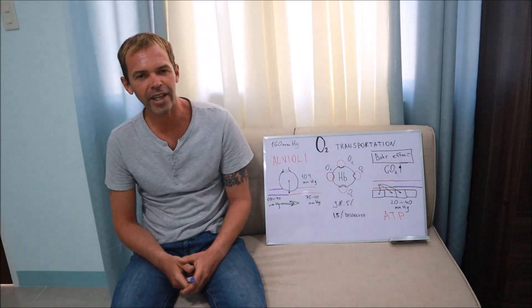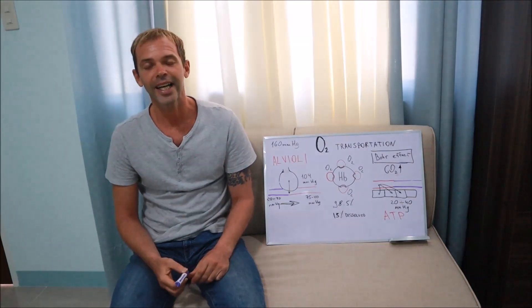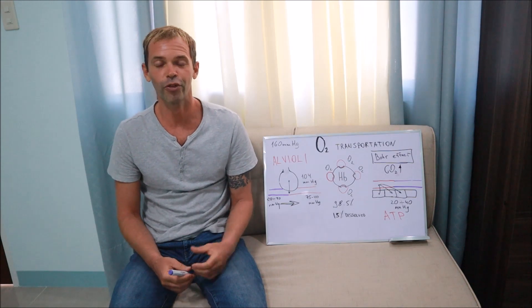What's up, guys? It's Sergei from Crystal Freediving, and today I want to talk with you about oxygen transportation in our body and why this information is really important for freedivers.